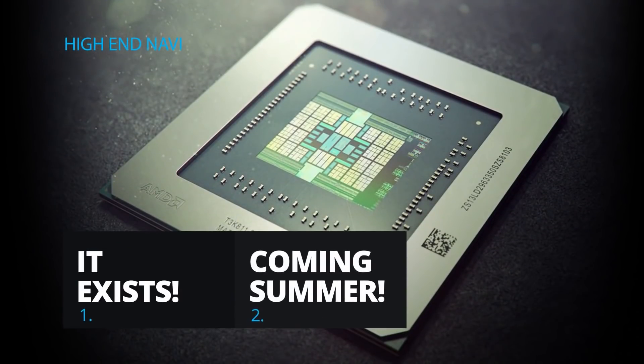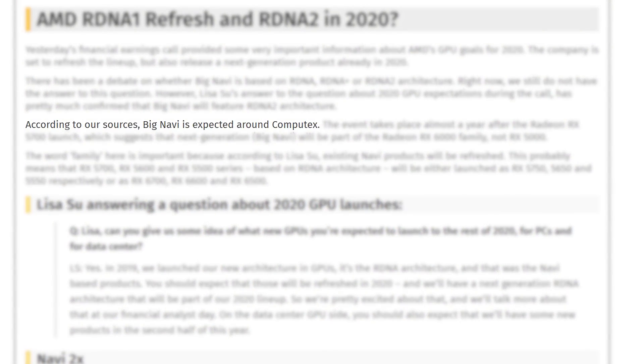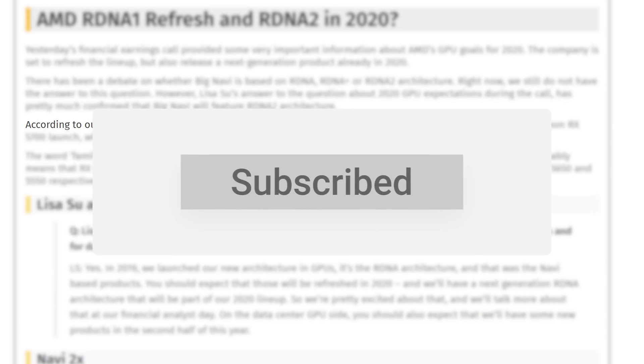Remember that my contact claims we can expect them this summer, and most rumors suggest a full announcement at this year's Computex, which would likely put the release right around that time. For more information on March 5th, make sure to subscribe to Gamer Melt today.